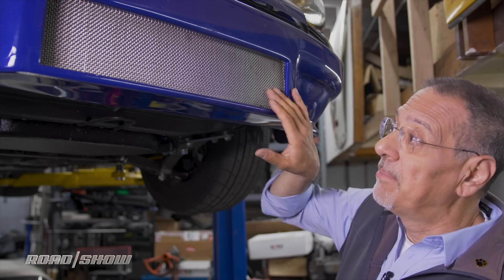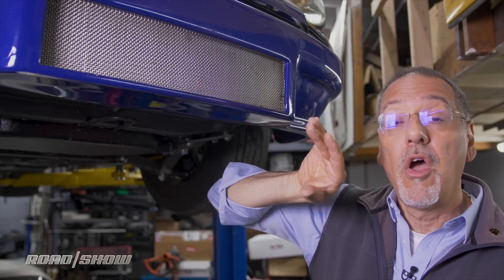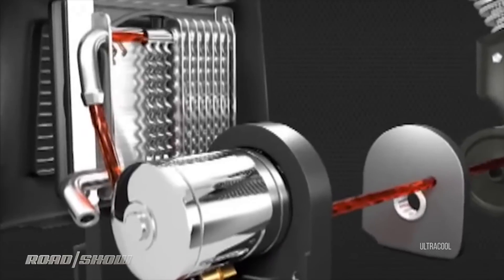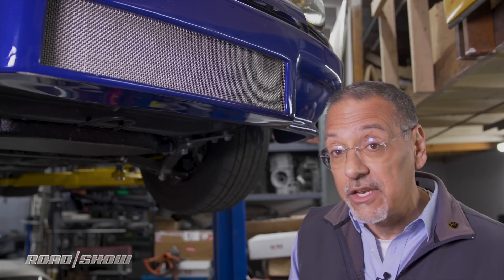Now, the oil is mainly there for lubrication, but here — this is a competition 911 — you can see a great big front oil radiator. This has the hot engine oil come to it, be cooled by air flowing over it, and send cooler oil back. It's another way to evacuate heat off the engine.